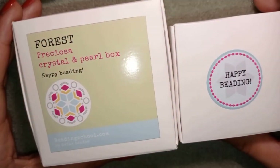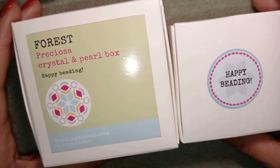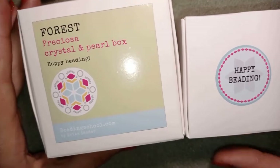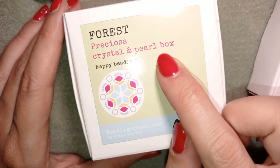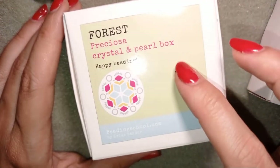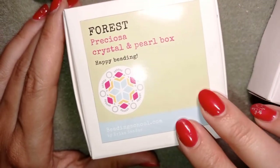These are the boxes that I want to show you today. They are sent by my friends Beading School by Erika Sandor. They have lovely designs, beautiful tutorials, amazing beads. That's why I decided to accept their offer to show their collection. They sent me their forest collection, and they also have a fire collection, an ocean collection, a romantic collection and so on — you will see them on their website. They were so kind to send me the forest one.